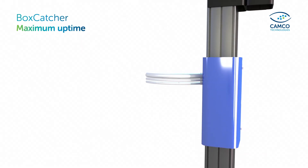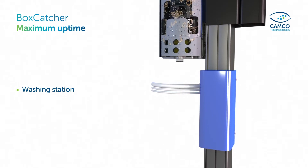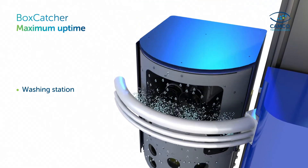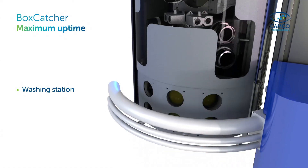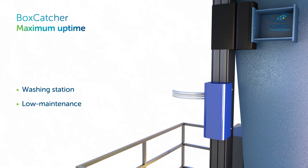For maximum uptime, the Boxcatcher can be equipped with a washing station. When dust or droplets deteriorate image quality, the camera automatically travels to the washing position for screen cleansing. The process takes just a couple of seconds, ensuring crystal-sharp pictures without disrupting crane operations. Boxcatcher and washing station are designed for minimum maintenance.